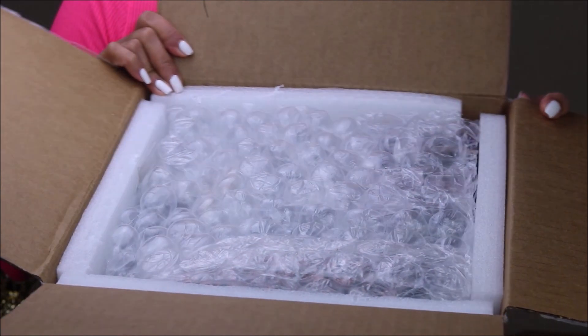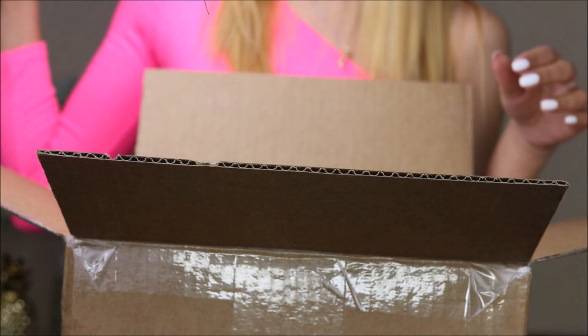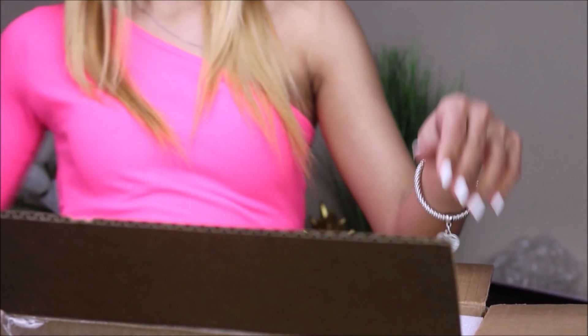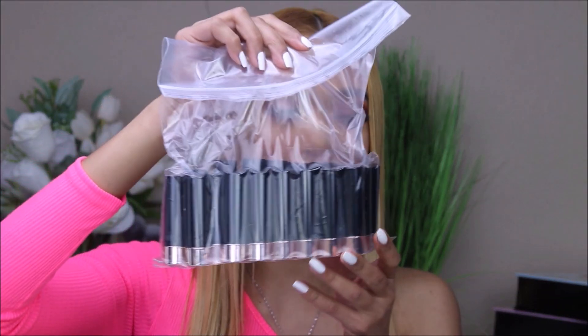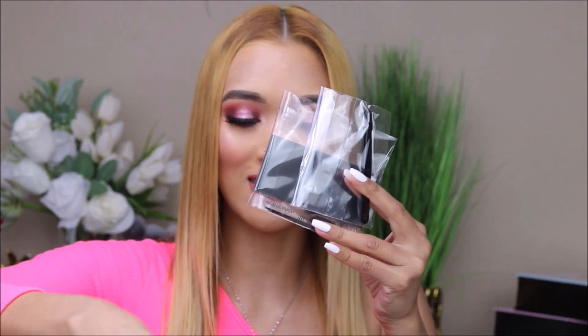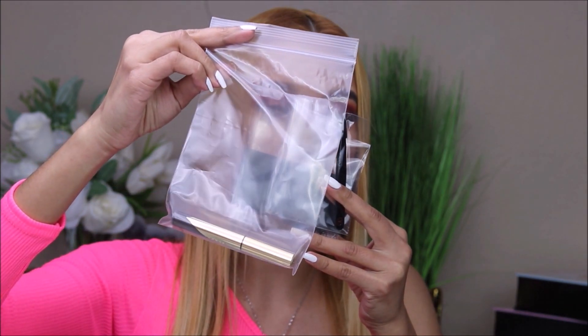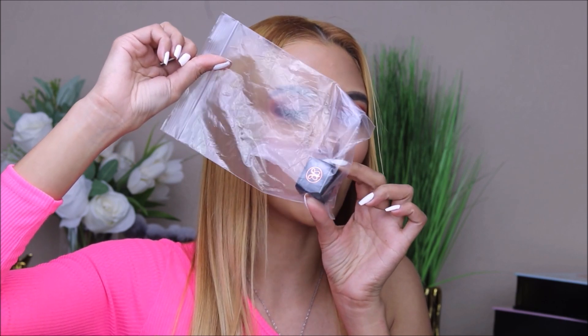It has bubble wraps and it's pretty full. Oh my god, this is so amazing. So first off, they sent over these lipsticks. Look how cute — they put them in individual Ziploc bags. And we have this brow pomade as well, and a sharpener with the ABH logo on it.